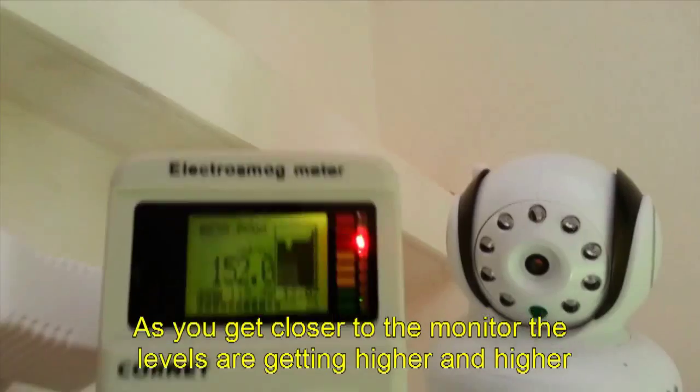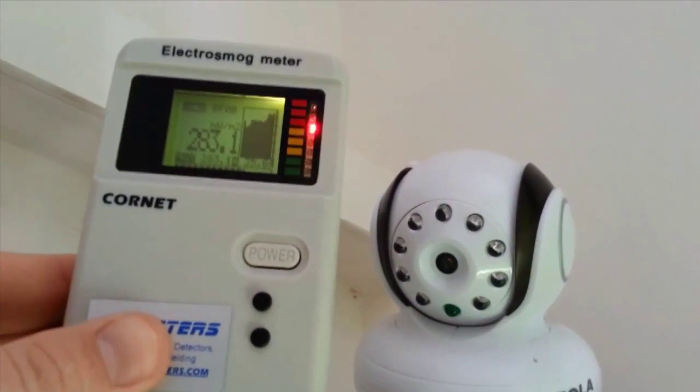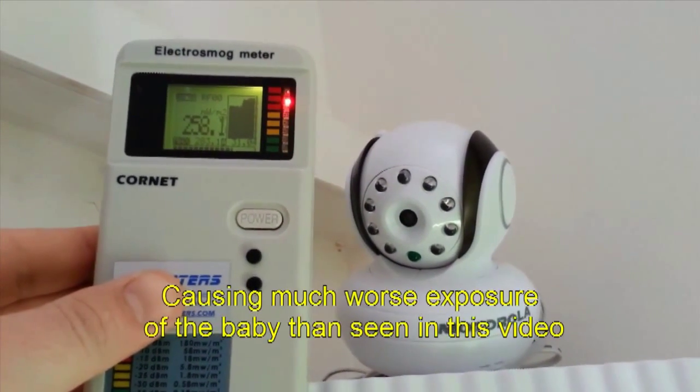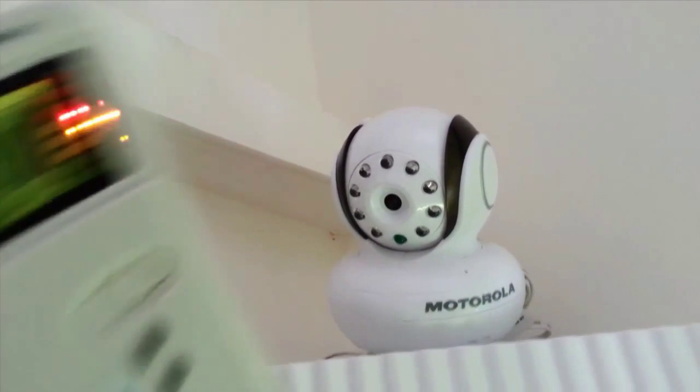As we get closer and closer to the monitor, the levels are getting higher and higher. Most people put the monitor just next to the baby, causing much worse exposure than seen in this video. Minimize the use of wireless and cellular devices — before the use will minimize you.